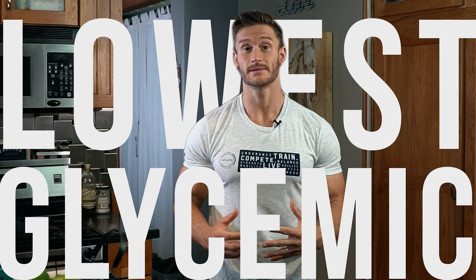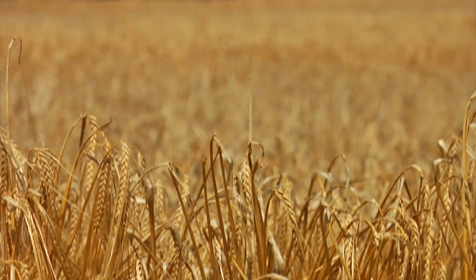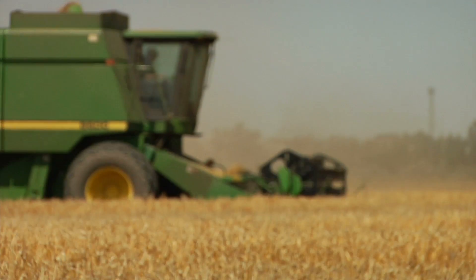Let's talk about the three lowest glycemic carbohydrates that you could possibly want to consume. If you're going to go the carb route, you need to know about the glycemic index. I'm going to break down the lowest glycemic vegetable, the lowest glycemic fruit, and also one of my favorite lowest glycemic grains — if you really want to call it that.